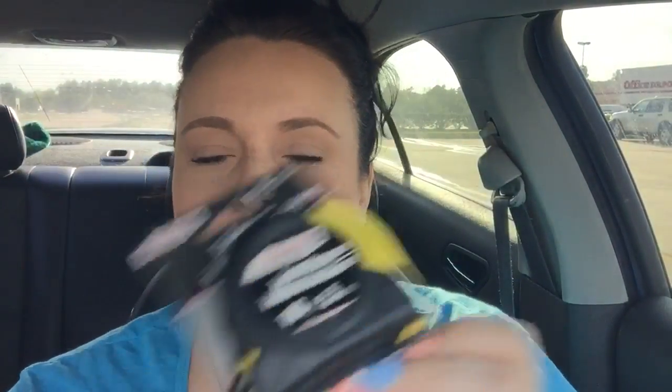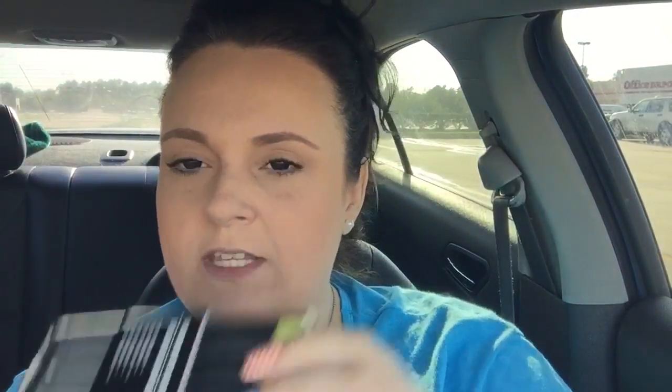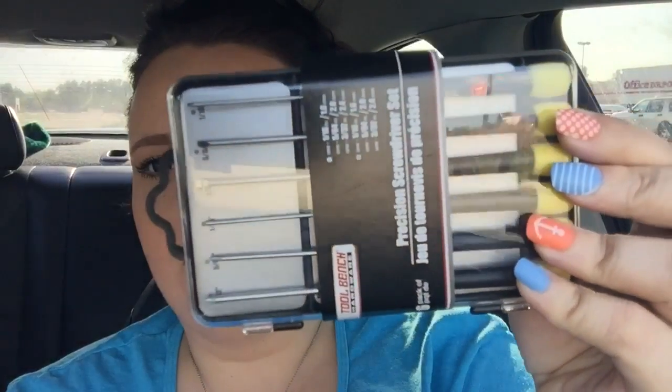I also got him some slip joint pliers and a tape measure for his toolbox.